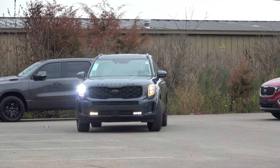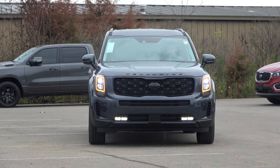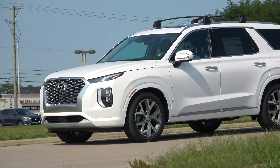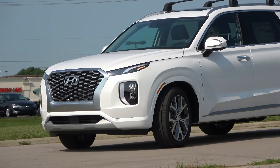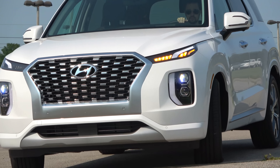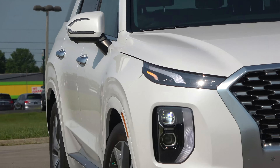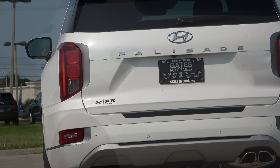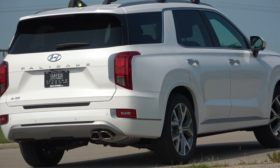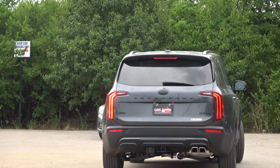Both Hyundai and Kia have been killing it recently with innovative and compelling new products, including their three-row offerings, the Telluride and Palisade. These two jumped straight to the top of the segment, but after getting some new updates for 2021, we want to answer the question: which of these two would be the best choice for you and your family?